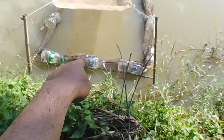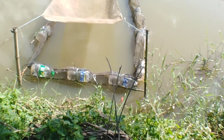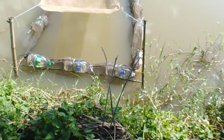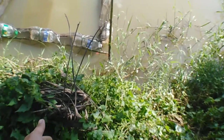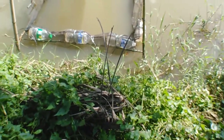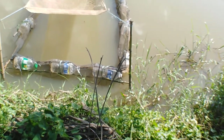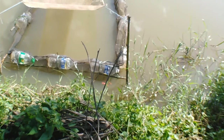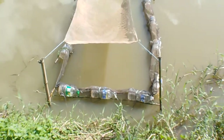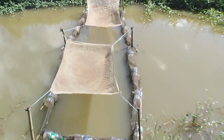Those are the koi fry we added last week. There you go — here you go, there you go.